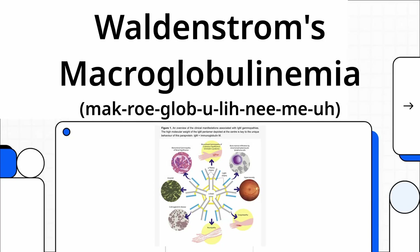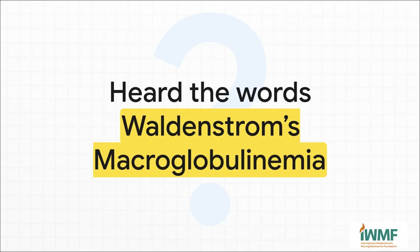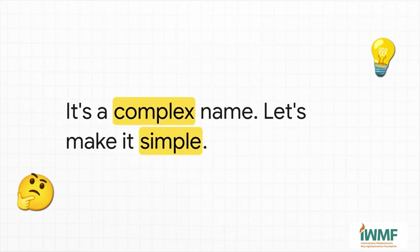Welcome to The Explainer. Today we're jumping right into a topic that has a pretty intimidating name: Waldenstrom's macroglobulinemia. If you're just getting a diagnosis, or maybe a loved one is, hearing that for the first time can be a lot. It's a total mouthful, and it sounds complicated. But it really doesn't have to be that scary. The whole point of this explainer is to strip away all that complexity and give you the straightforward information you actually need.